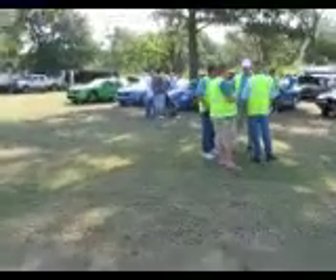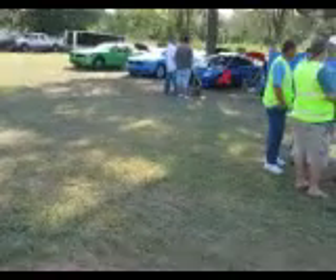Hi guys, DJCD here again. I'm trying to show you the majority of the cars here. We've got one of the new Camaros over here, right beside one of the new Mustangs.